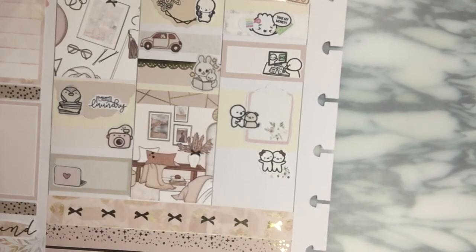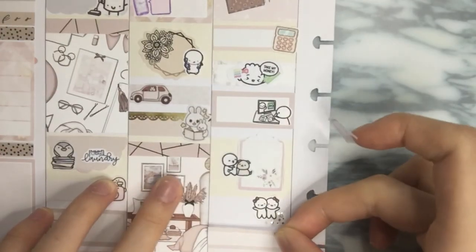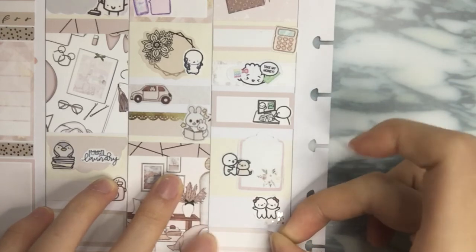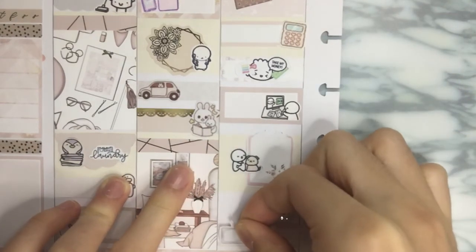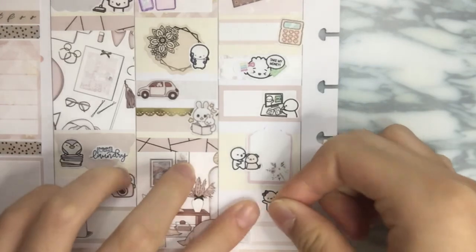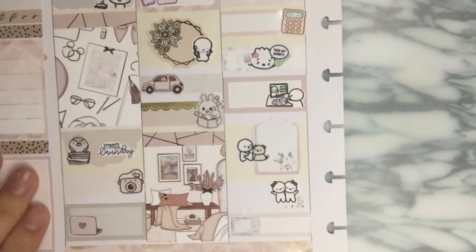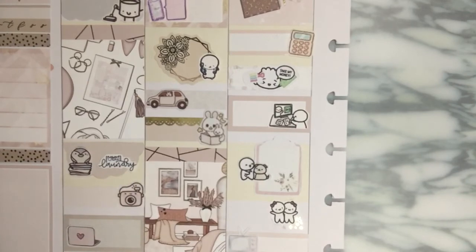I'm going to have this fancy label from the kit and just use that right here. Oh, this paper is just so dreamy! And I have this TV sticker from White Deer Stationery to mark down watching some Netflix. That basically is the end of today's video.